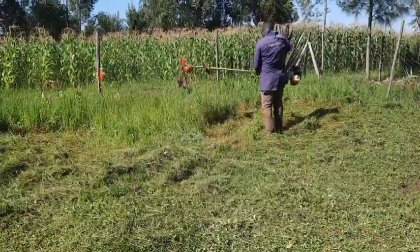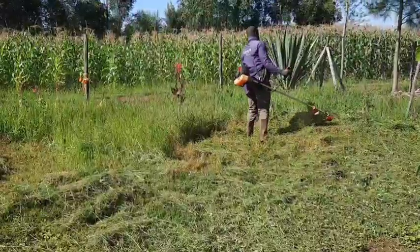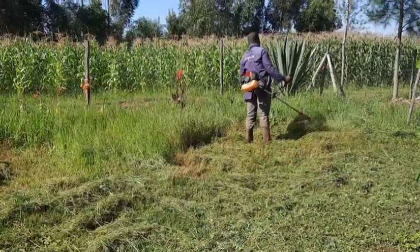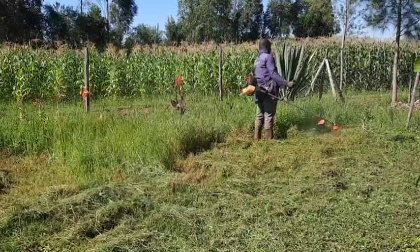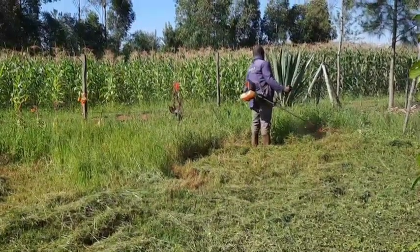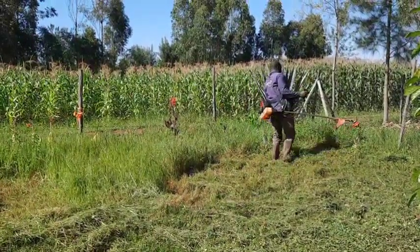We'll first trim off the very long grass and then do a round two where we take it down to the ground, allow new growth, and then plant new grass that will give us a lawn.